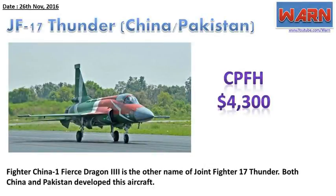JF-17 Thunder, China/Pakistan. CPFH: $4,300. Fighter China-1 Fierce Dragon III is the other name of the Joint Fighter-17 Thunder. Both China and Pakistan developed this aircraft.